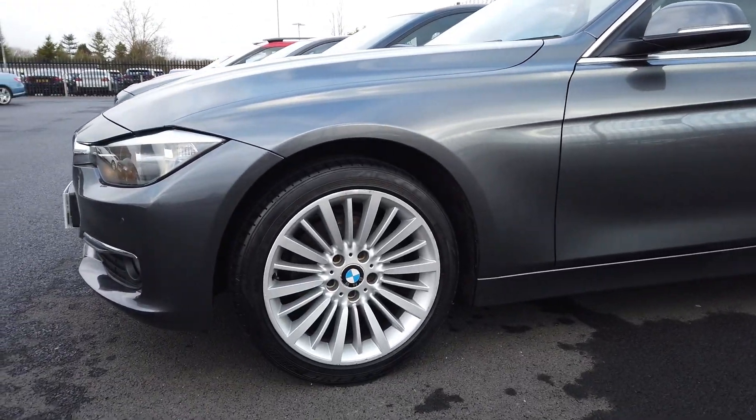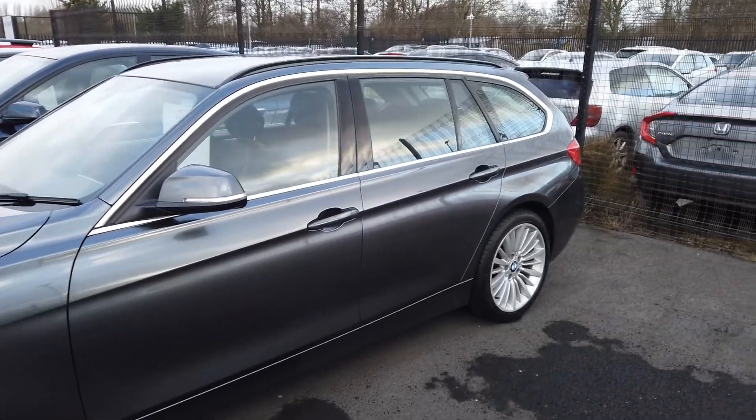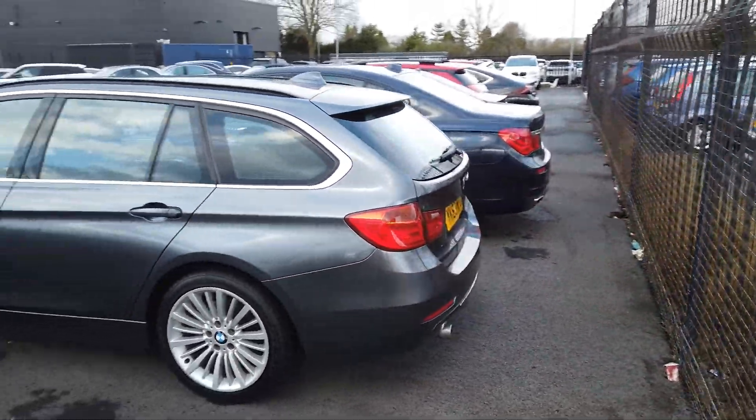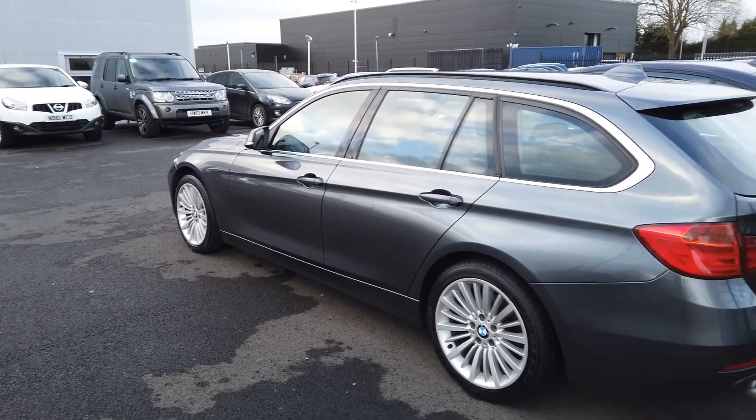So let's take a quick look around this car. We've got 18 inch alloys there, the car is in mineral grey, it's in lovely condition throughout, and obviously with a full BMW service history you can tell the previous owner really has looked after it.